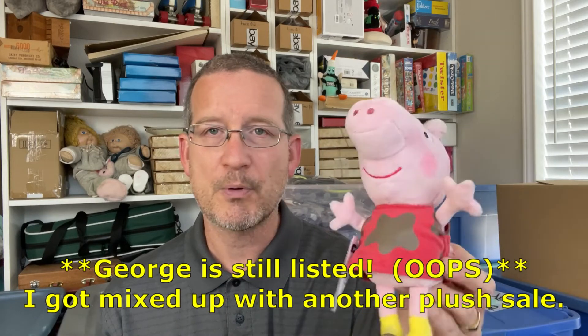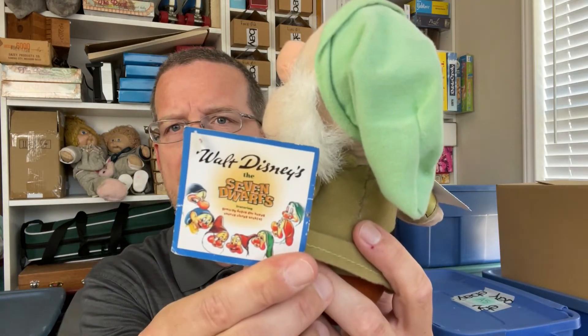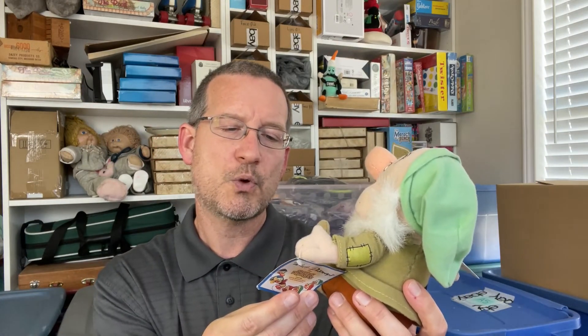We ended up finding three plush items. The first was this Peppa Pig plush. None of these items have been processed yet — we haven't cleaned them or done anything with them. We sold George Pig a couple weeks back, so I figured it wouldn't hurt to try Peppa. My youngest daughter and I actually found this one at the exact same time — we both reached for it. Then my wife found this guy, who looks to be Sleepy Dwarf — a little plush still with the tags. His tag almost appeared vintage, but I think that's just the printing on it — looks to be a fairly newer Toy Factory toy.